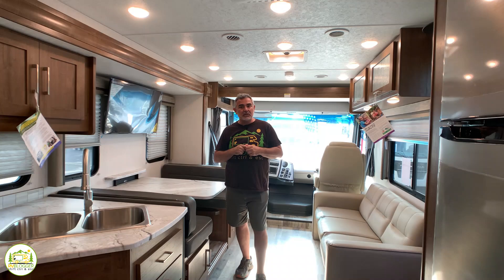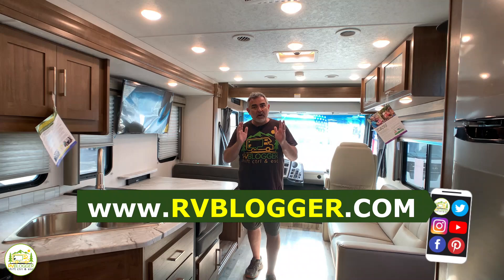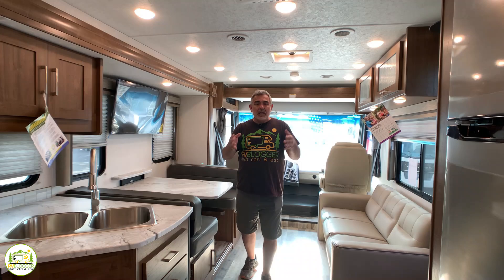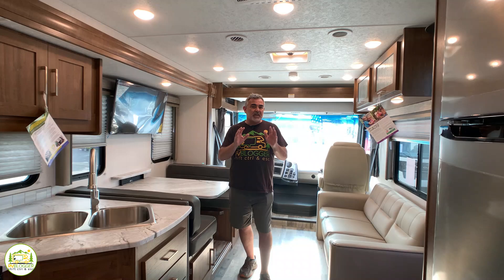If you've seen our YouTube channel before, welcome back. We're certainly glad to have you here, and if this is your first time seeing us on YouTube, welcome aboard. We make tons of videos all about RVing and we also have our website rvblogger.com where we literally have hundreds of articles all about RVing. We also have a Facebook group called RV Camping for Newbies — we hope you'll join in the fun and learn all kinds of tips and tricks from your fellow RVers.